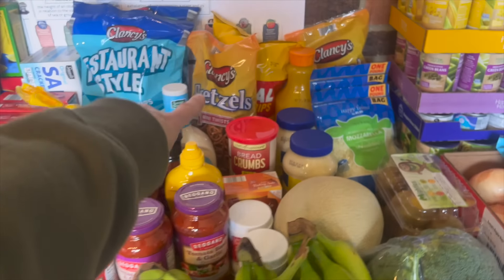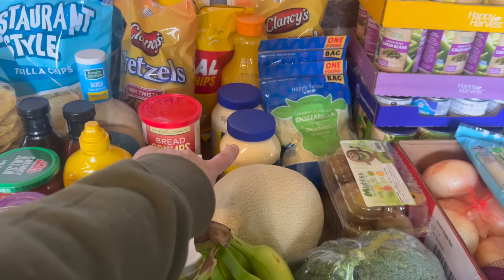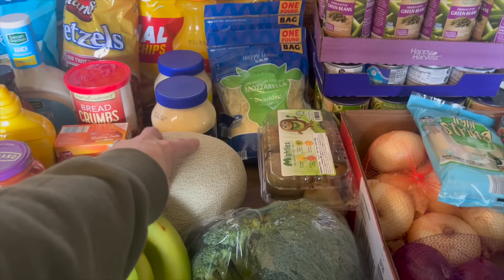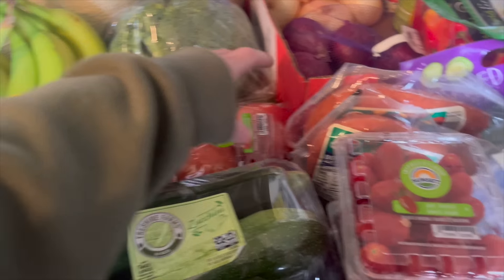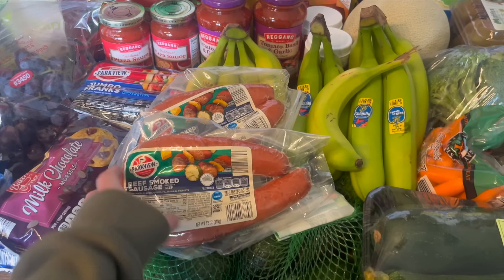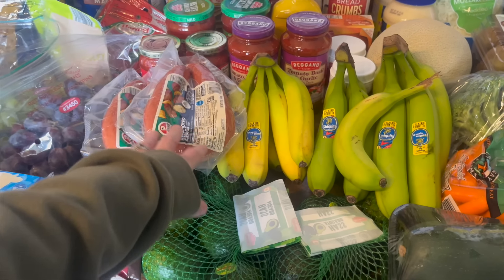We grabbed another yellow mustard, some more ranch, two bags of pretzels — mini twists and sticks — and just another bag of regular chips. We got some breadcrumbs, baking soda, two things of baking powder, two mayonnaise, and more mozzarella for pizza nights. Then for produce: a cantaloupe, some kiwi, broccoli, bananas, avocados, zucchinis, tomatoes, and carrots. I also grabbed some green bean, potato, and onion packs — I throw those in the crock pot for an easy quick meal.